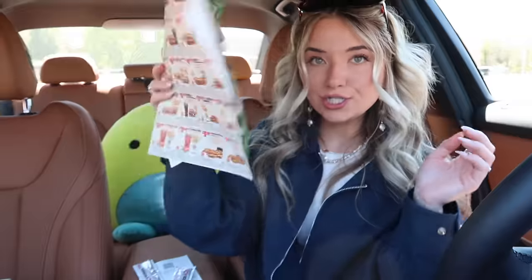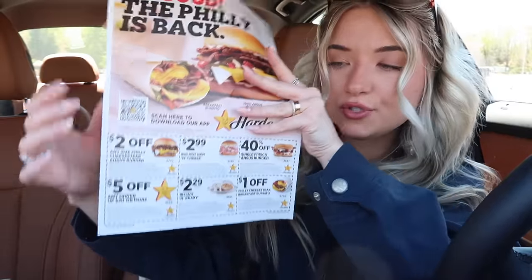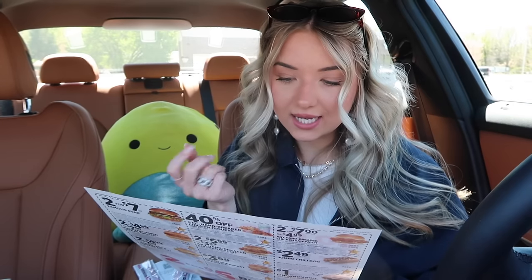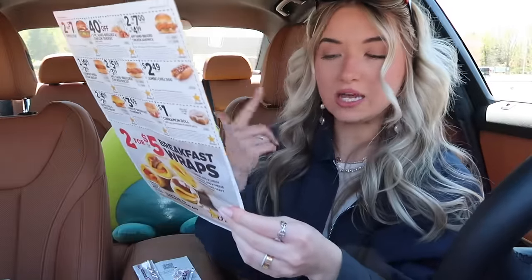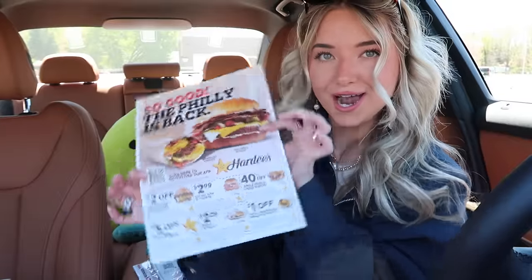Okay, where to next with our coupons? I'm thinking we go to Hardee's because I've been absolutely craving this sandwich. We have a two dollars off any Philly cheesesteak Angus burger coupon. The Philly cheesesteak items are returning — the coupon literally says 'the Philly is back.' I've never tried the Philly cheesesteak items at Hardee's but it looks insanely delicious. I think the two dollars off applies to any combo, so I can actually get fries this time — I really missed my fries with the Arby's order.